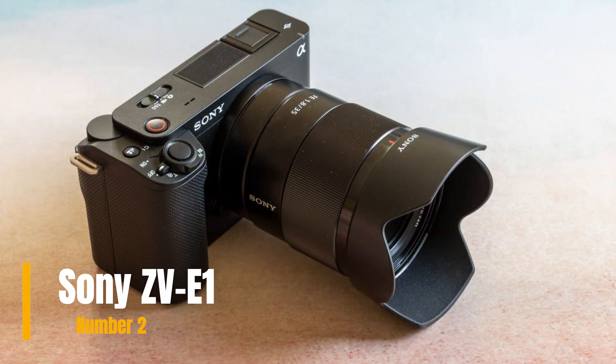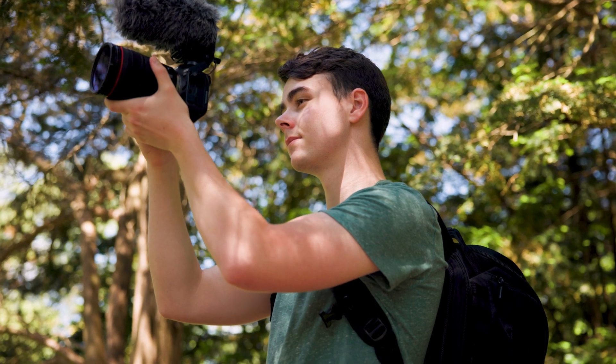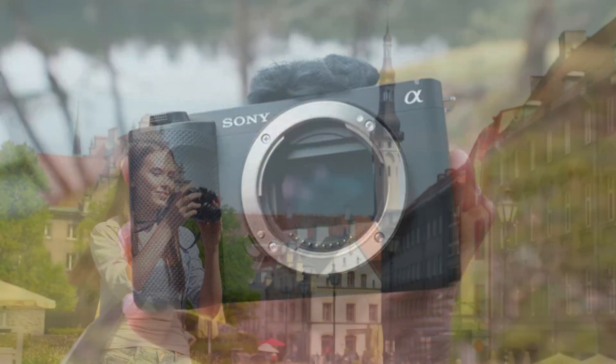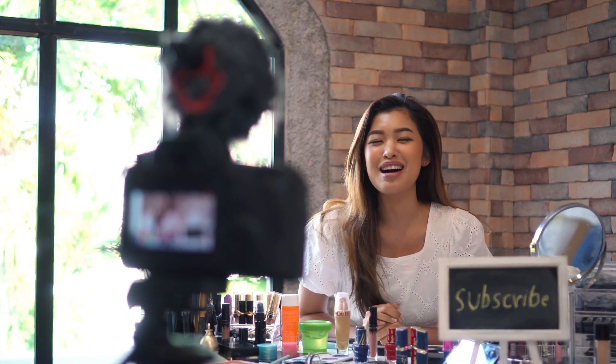Our second choice is the Sony ZV-E1, a game-changer for content creators seeking professional quality video in a compact package. This mirrorless camera is designed to elevate your vlogging and live streaming experience with its advanced features and user-friendly interface. With stunning 4K video recording capabilities and crisp audio quality, the ZV-E1 ensures that every moment you capture is crystal clear and visually captivating.